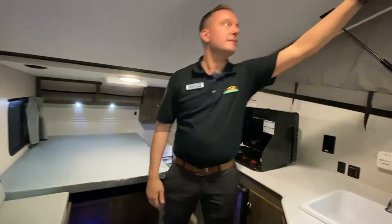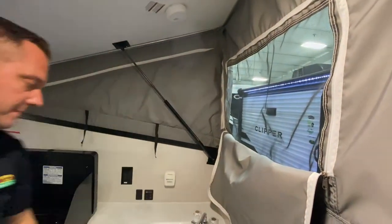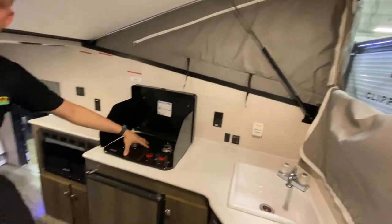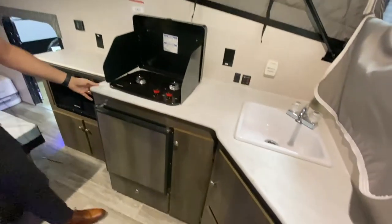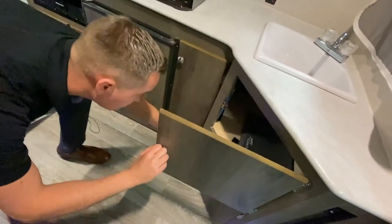A lot of small teardrops like that, you really can't stand up. That canvas material with the pop-up here adds tons of extra headroom. So you've got the two-burner stove, sink, plenty of counter space for a smaller coach, and then tons of storage.